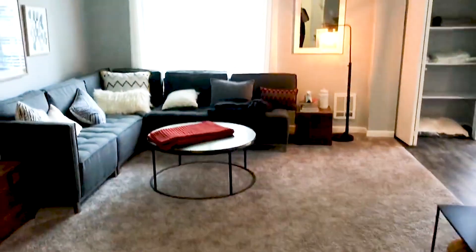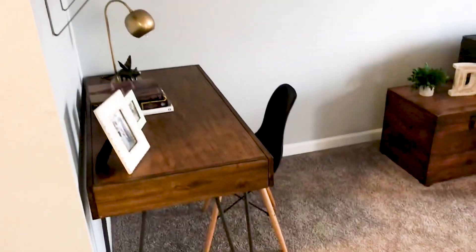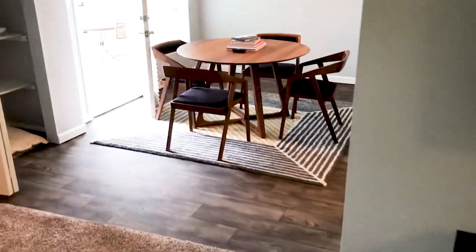The living room is more than large enough for your big sectional couch, as well as a nice little home office area as well. As you can see, we get lots of natural light. It flows beautifully into the dining room.